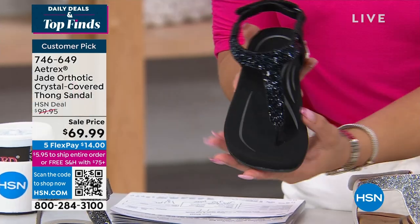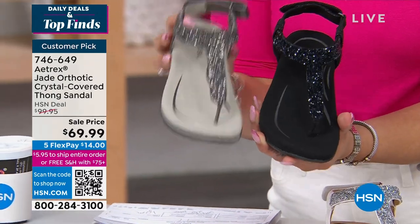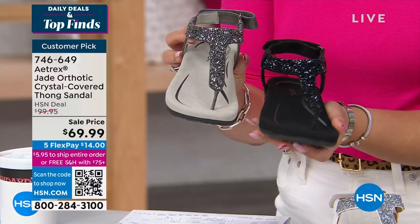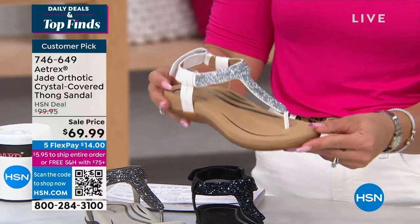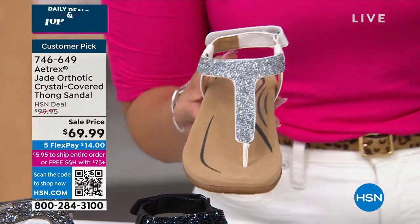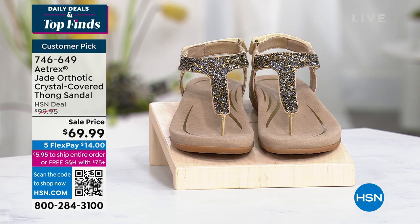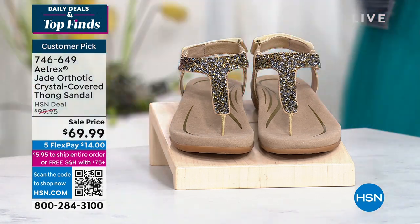This is the thong sandal your podiatrist would say yes to — we have four different colors. The black has beautiful crystals for a really clean look. The gunmetal gives a nice pop. There's also a hook-and-loop closure on the back for extra stability with every step. We also have it in white — I love that contrast with the silver crystals — and in gold. Dual sizing goes up to whole size 10 and 11. It's a customer pick at 4.9 stars out of five.